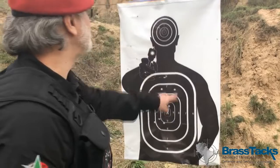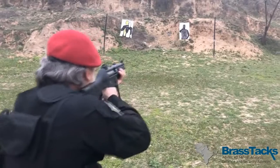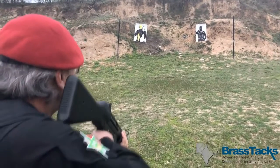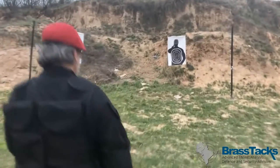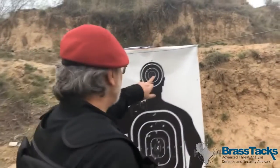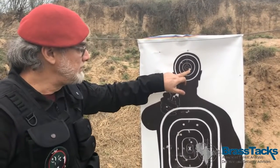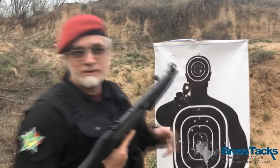All rounds in the chest area — nothing outside. At about 15 yards, we got a headshot. That says pretty much enough for the accuracy of this gun. Very, very accurate. Loved it.